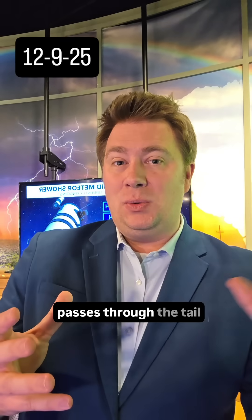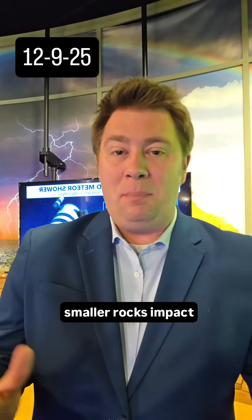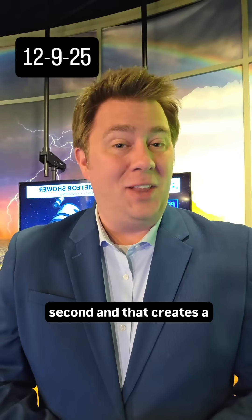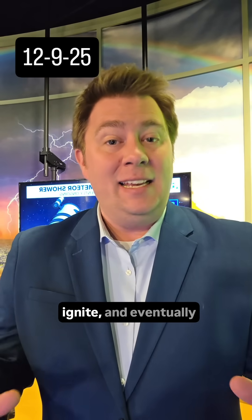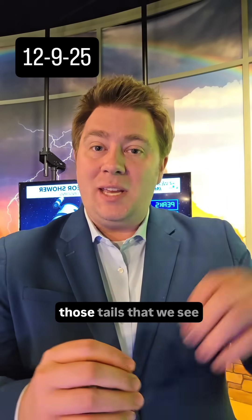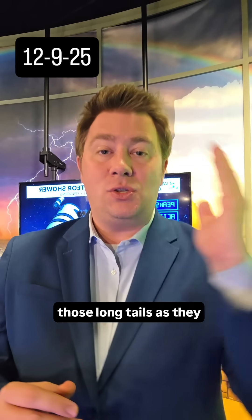When the Earth passes through the tail of one of these asteroids or comets, all those much smaller rocks impact Earth's atmosphere at very high velocities — we're talking at times 22 miles per second — and that creates a lot of friction, and that friction causes that rock to heat up, ignite, and eventually disintegrate. As it falls apart, all those smaller chunks of rock coming off of it leave those tails that we see — what we associate with shooting stars, those long tails as they streak across the night sky.